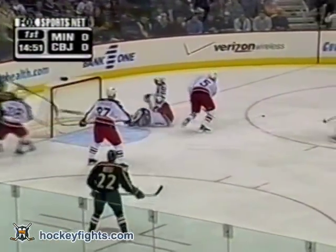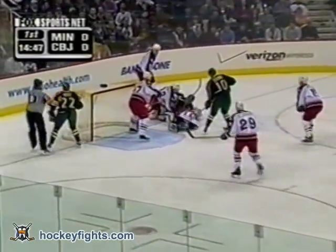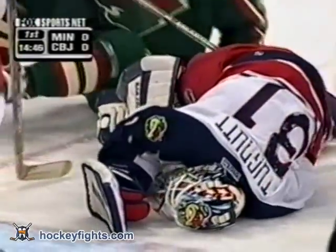Roost backdoor. Tugnut big save. Looks shaken up there. Wraparound and Tugnut hurt. Making the stop again.